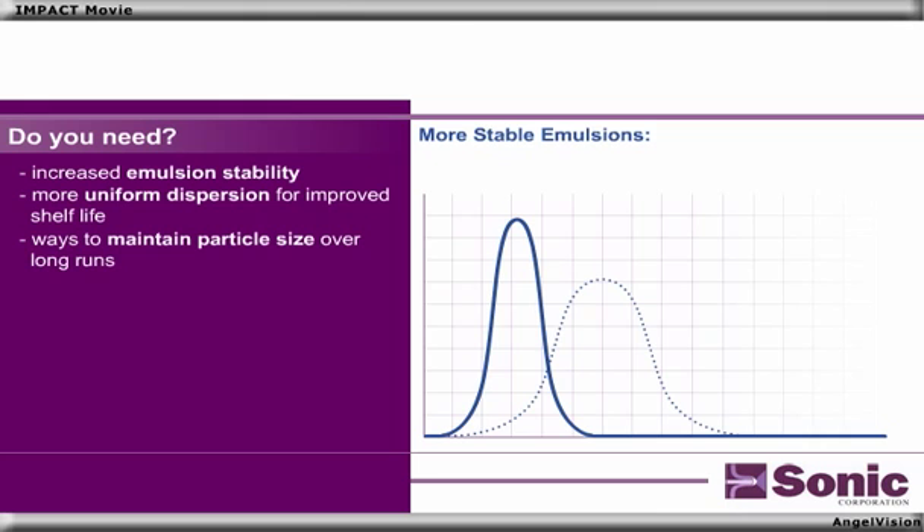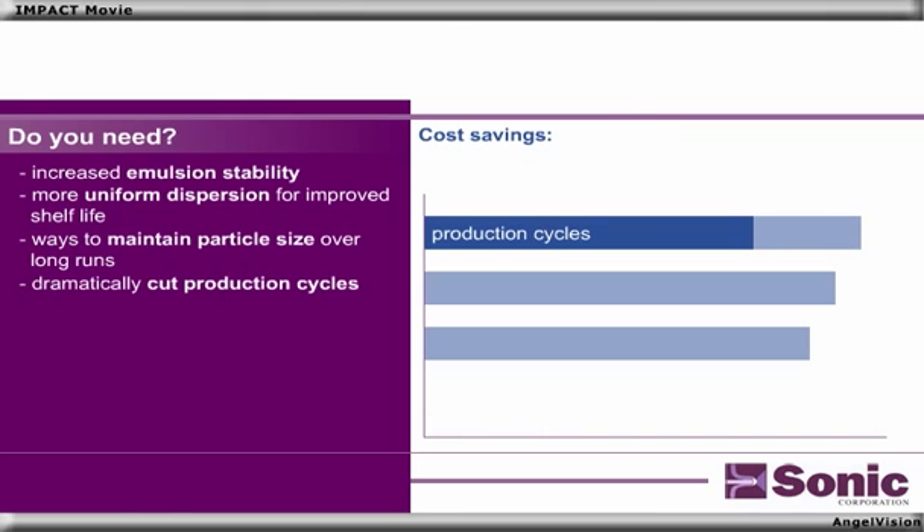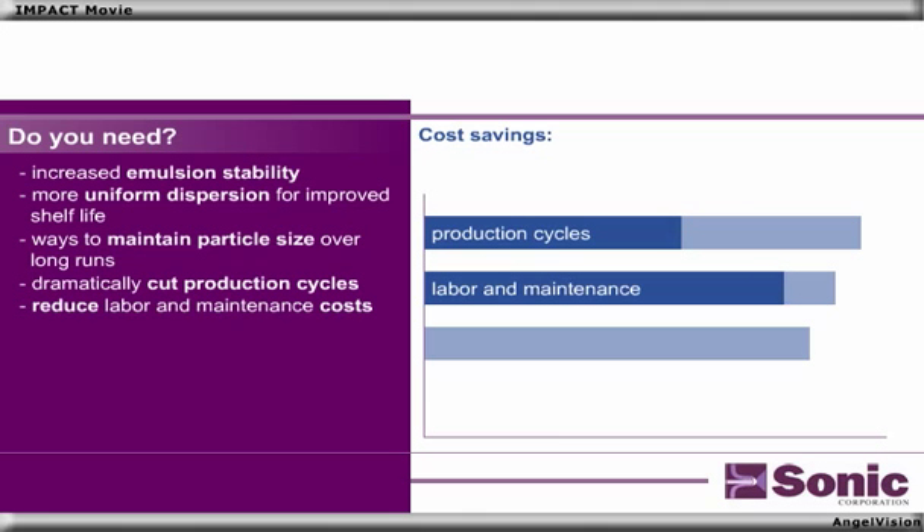Or ways to maintain particle size over long runs? Maybe you want to dramatically cut production cycles, reduce your labor and maintenance costs, and lower energy consumption.